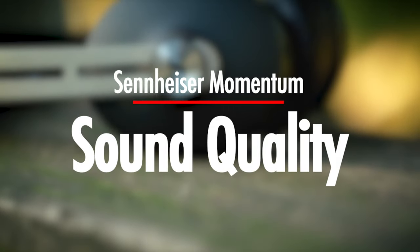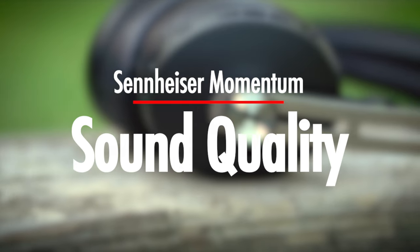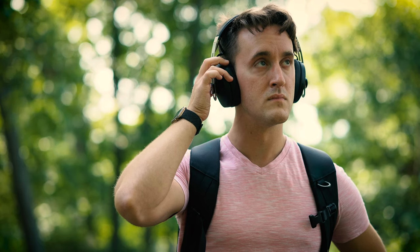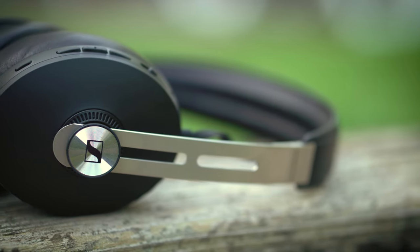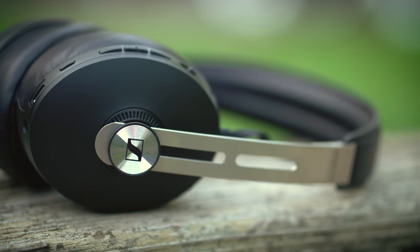Sound quality — the thing that literally makes or breaks a headphone. As you would expect from a premium headphone out of Sennheiser, this is where the Momentum 3 truly shines. You can literally hear the depth and the precision in your music with this headset. It actually does feel like you're right in the recording studio with the artist.